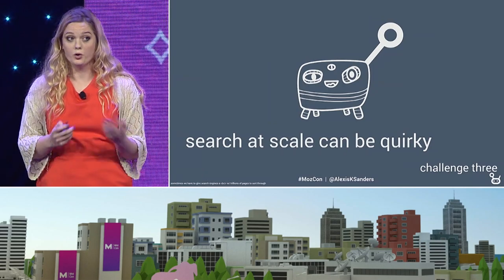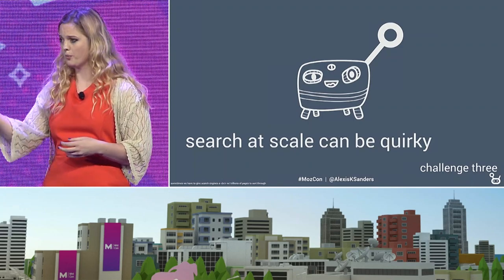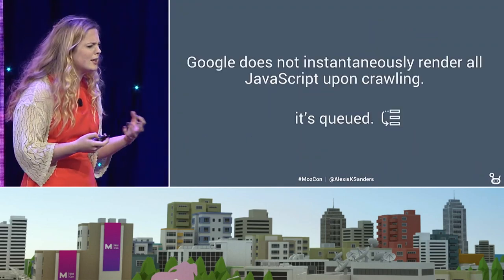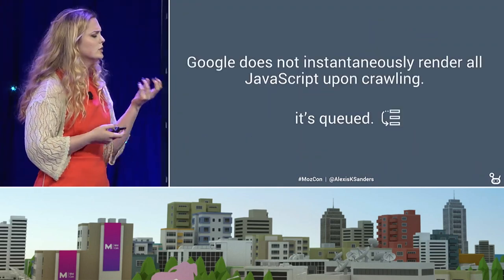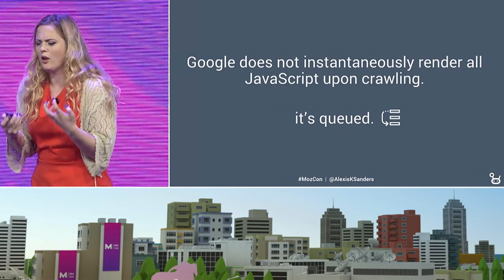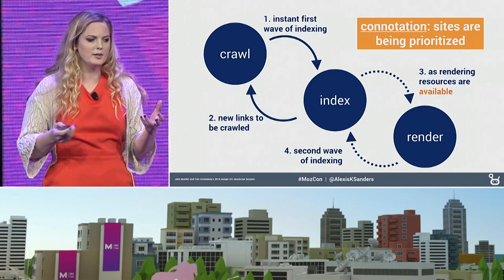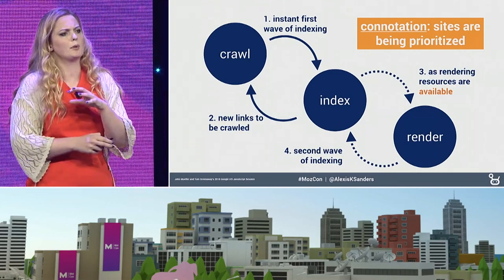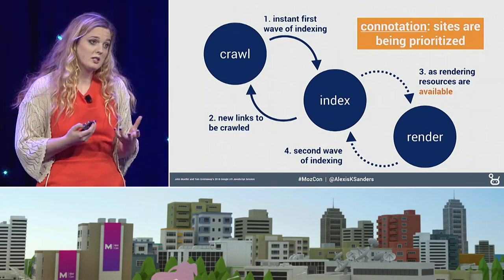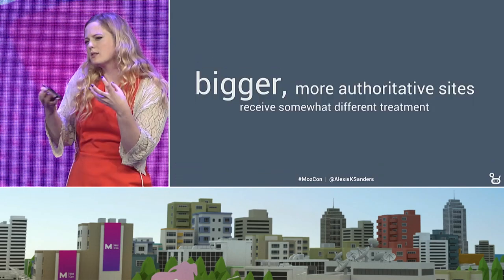One of the other challenges is that search at scale is really quirky. What happens in one industry for a site of a particular size and popularity may not happen for another site in the same industry of a similar size. One thing I find really quirky is that Google does not instantaneously render all JavaScript upon crawling, and that creates a weird situation we all have to end up dealing with. They shared this with us at Google I/O 2018 — that they're basically queuing everything, and the render phase happens on the second phase of indexing, which adds an almost connotation that sites may be prioritized to some extent. We know somewhat bigger sites receive somewhat different treatment.